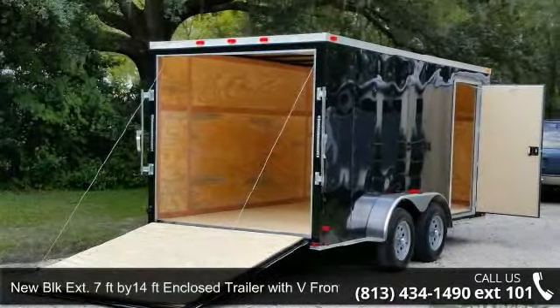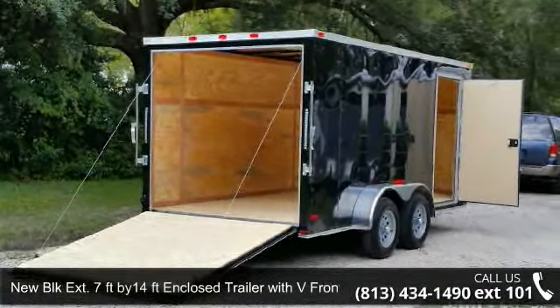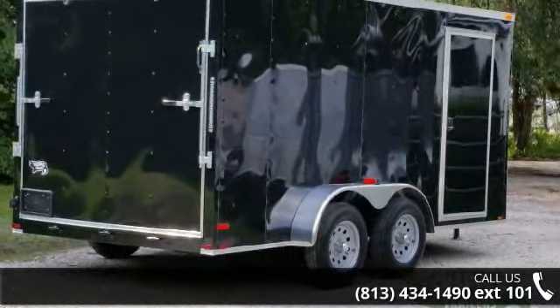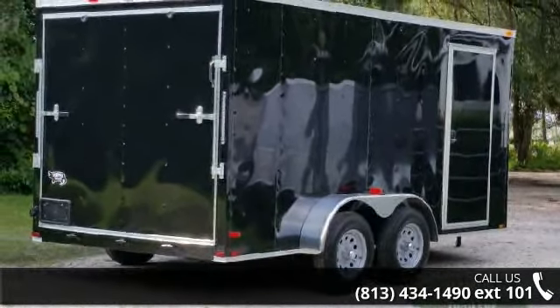Up for sale is a new BLK extension 7ft by 14ft enclosed trailer with V-front and extra height. If you are looking for a reliable trailer, this may be the one.